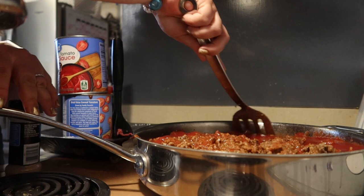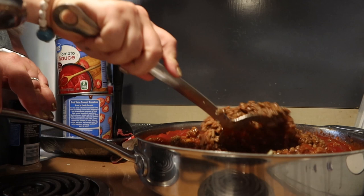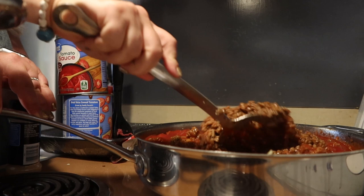I kept running out of garlic powder and onion powder, so I've got Great Value brand — about 10 of each of those. I'm good on those for a little bit.